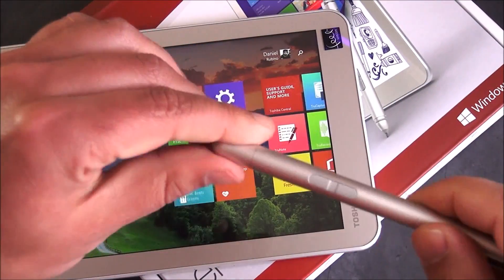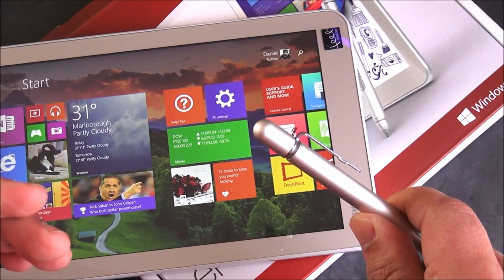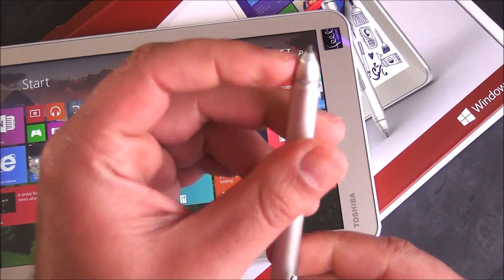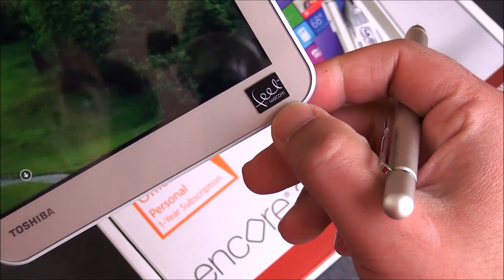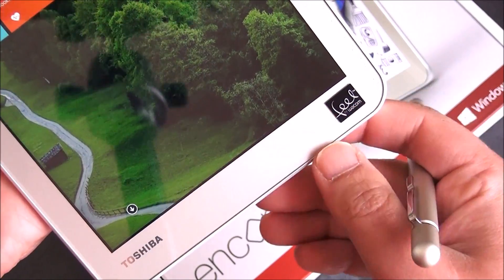You have to be careful about the pen cap, which goes on the back — definitely keep that on, otherwise you don't want to lose it. It protects the nub at the top. You can see the Feel — that new Wacom technology on board.